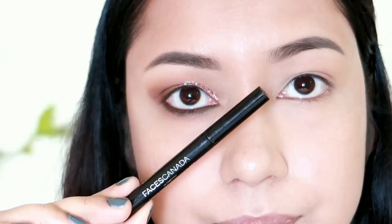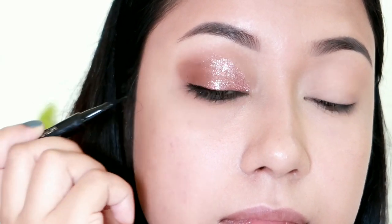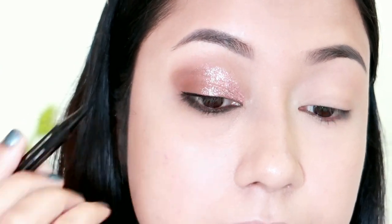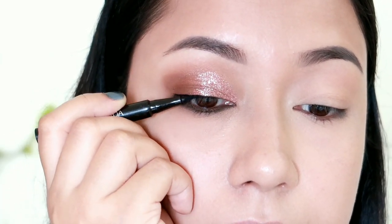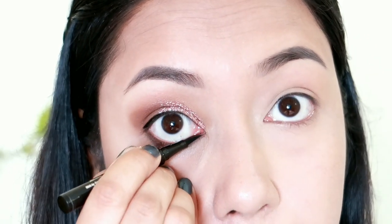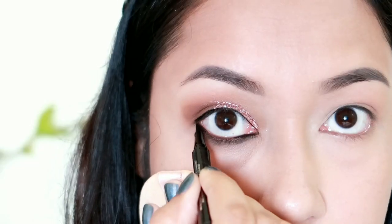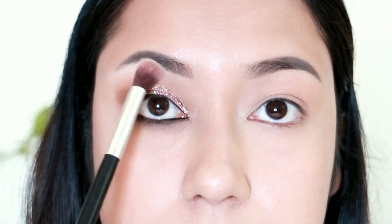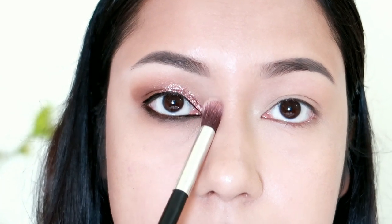I will apply the eyeliner using Faces Canada Ink Liner, applying it from the outer to the inner corner. I will fast-forward the eyeliner application. I will then apply an eyeshadow palette — using light, white, black, or skin shades — to the brow bone area.